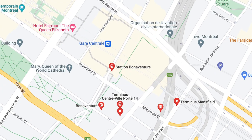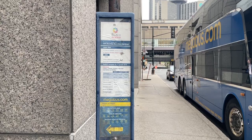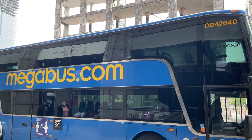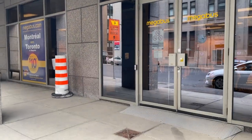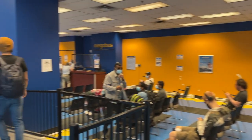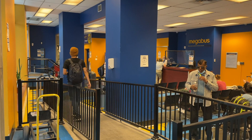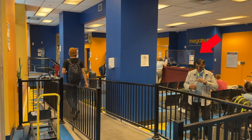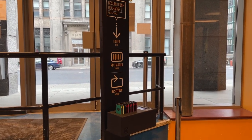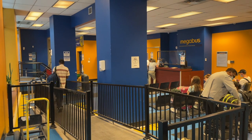This is the Megabus terminal in downtown Montreal near the train station. We arrived pretty close to departure time at 10 AM, but since we still had some time left we took a quick peek at the Megabus office and waiting area. Nothing special, but good enough to keep you warm in winter or shaded from the sun in summer. There's a customer service counter and even a small charging station for your electronics.